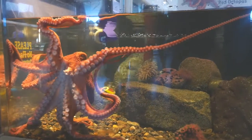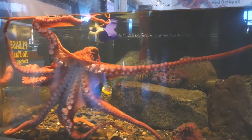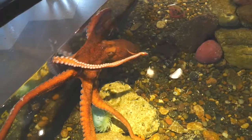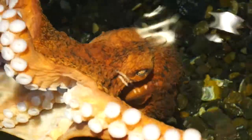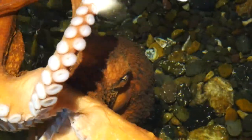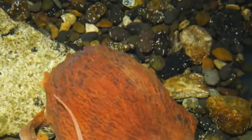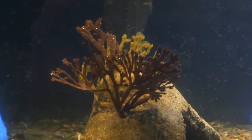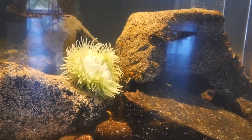An exhibit tank is not a natural home for an octopus, but if we can make it as much like the wild as possible, these curious animals will want to explore the tank more frequently. Our tank includes multiple rock formations, populated by the same kinds of anemones and sea stars the octopus would encounter in its ocean environment.